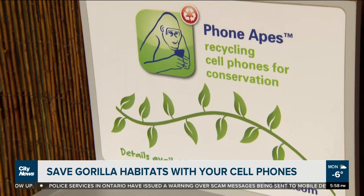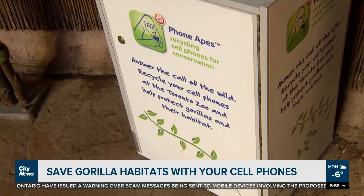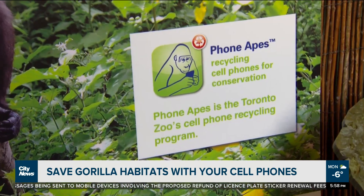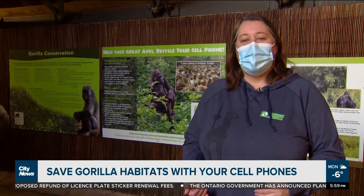The Phone Apes program has been successful at collecting thousands of old cell phones to be dismantled for recyclable parts — the plastics, the gold, the diamonds, the metal, the copper. All of that is being put back into our commodities market and being reused for other items as well. Since 2006, we have collected over 50,000 cell phones for the program.